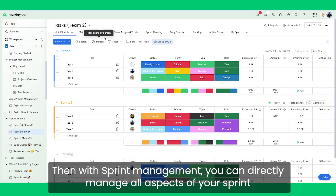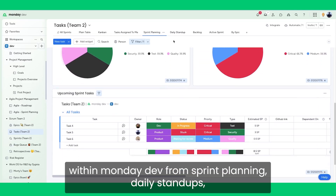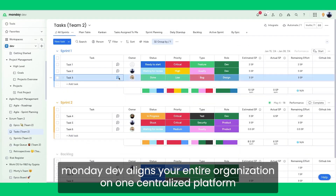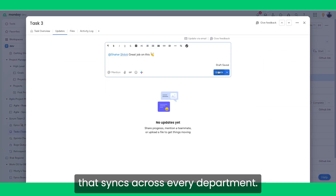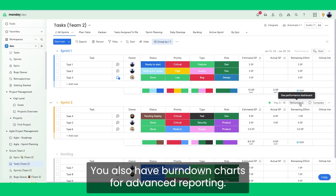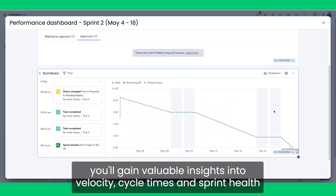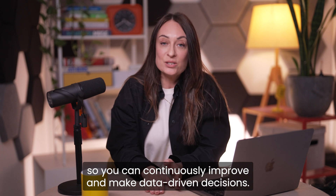With sprint management, you can directly manage all aspects of your sprints within Monday Dev — from sprint planning and daily stand-ups through to the retros. Monday Dev also aligns your entire organization on one centralized platform that syncs across every department, ensuring all teams are moving forward and your dev team aren't working in silos. You also have burndown charts for advanced reporting: by monitoring your team's performance with burndown charts and other robust reporting tools, you'll gain valuable insights into velocity, cycle times, and sprint health so you can continuously improve and make data-driven decisions.